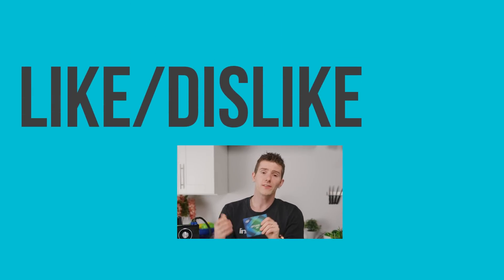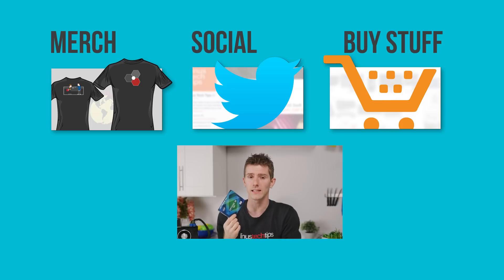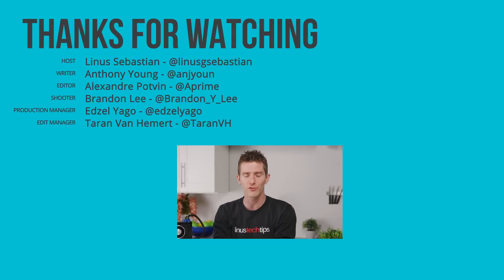Thanks for watching. If you disliked this video you can hit that button, but if you liked it, hit like, get subscribed, and maybe consider checking out where to buy the stuff we featured at the link below. Also linked down there is our merch store with cool shirts, as well as our community forum which you should totally join.